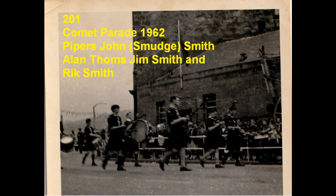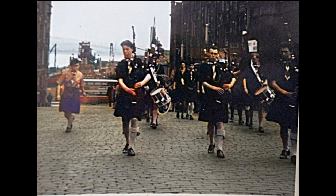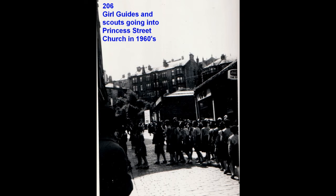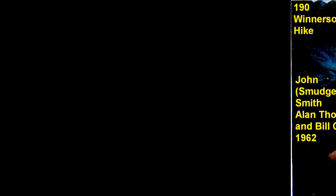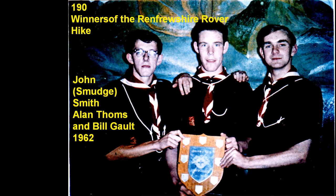1962 was a big year for Port Glasgow. It was the celebration of the launching of the Comet, the first steam-driven ship built by John Wood and Henry Bell. A grand parade was held and the first Port Glasgow group paraded its pipe band in the procession. The troop was still competing, and in 1963 three members of the group won the Renfrewshire Rover hike over Benloid.